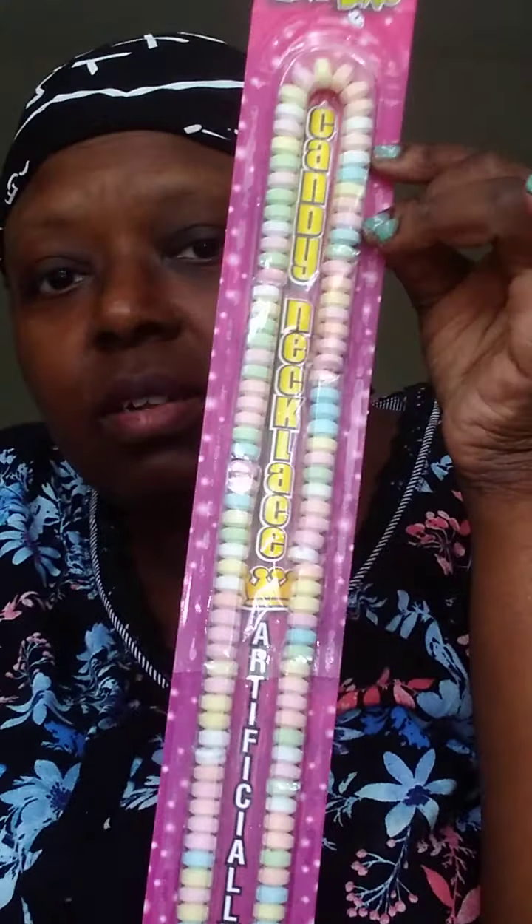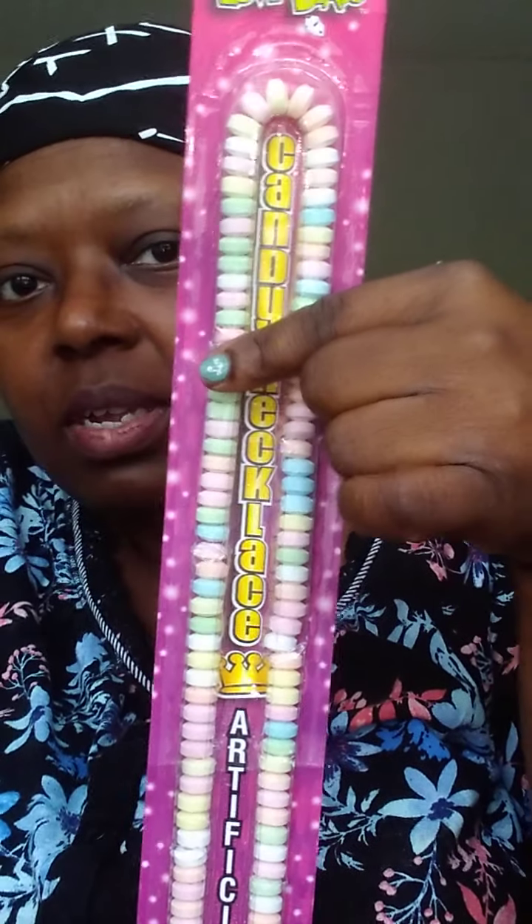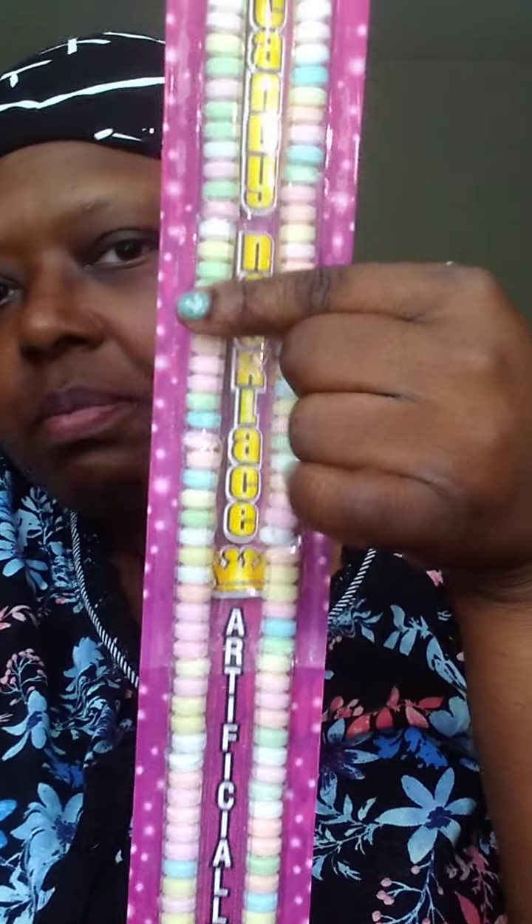I can't get over how large this candy necklace is. The ones we had were about this long — and you'd put them on your wrist, or maybe this big and they'd go around your neck.